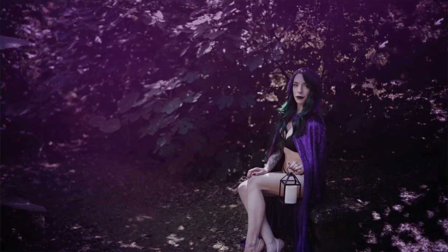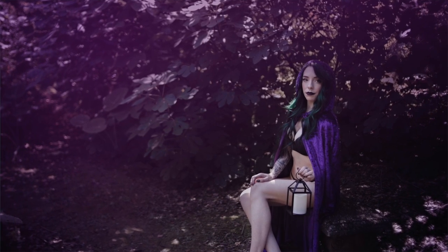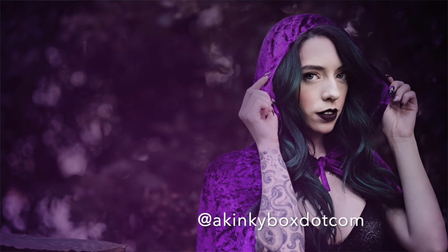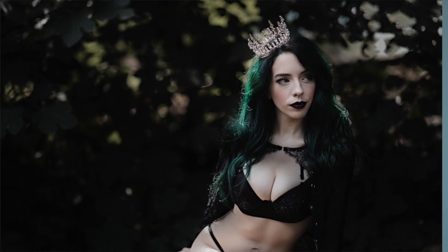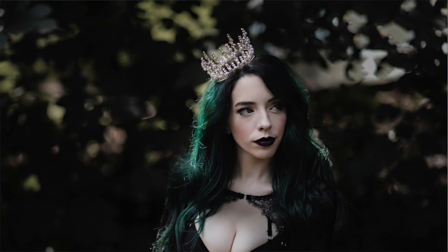KinkyBox.com also sent me a beautiful purple velvet cape hood — kind of like Little Red Riding Hood but in purple velvet — and it was stunning with the green hair. She also wore another outfit from my client closet, a lingerie set that was really pretty and unique. I have these really cool candle lanterns that we used for the shoot, and it was just really cool.